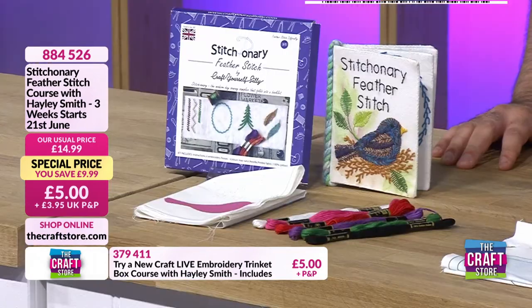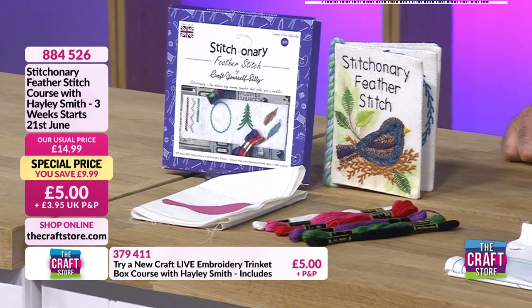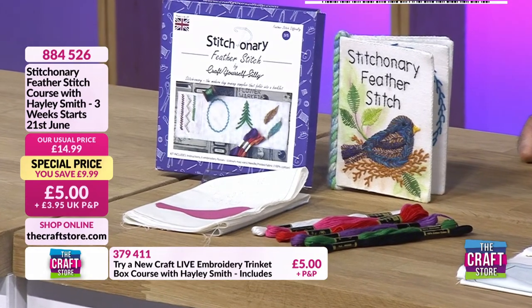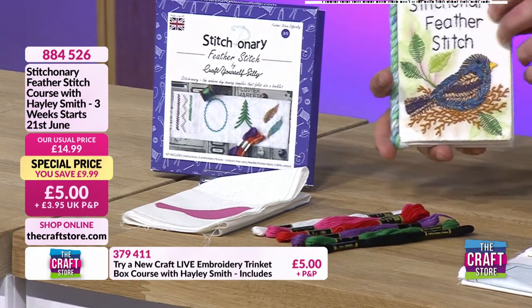So what are we getting with the craft along? This is the current kit - your Feather Stitch Stitchnery. You get your fabric, your needle, all your flosses, and a template to actually make it into a book. This is a completed one - you can have a quick flip through that.